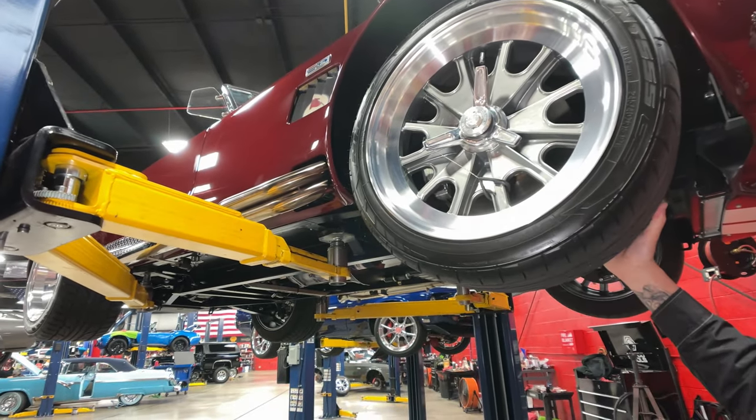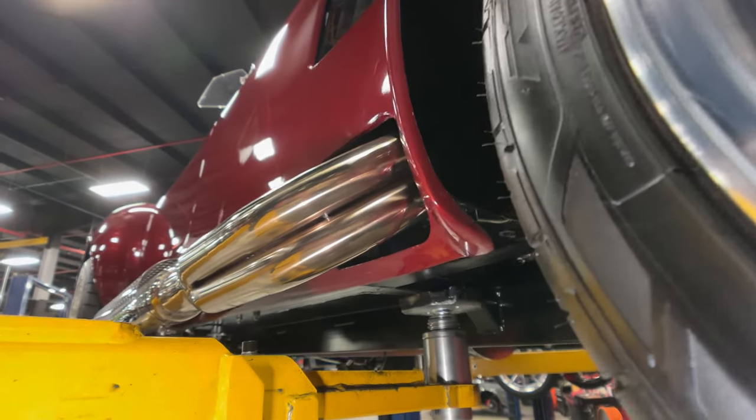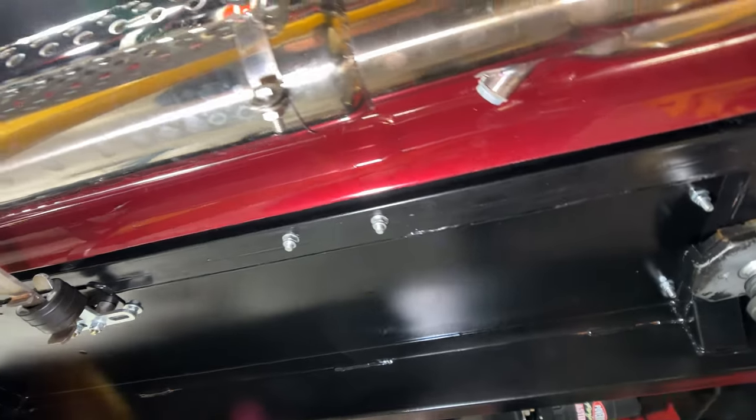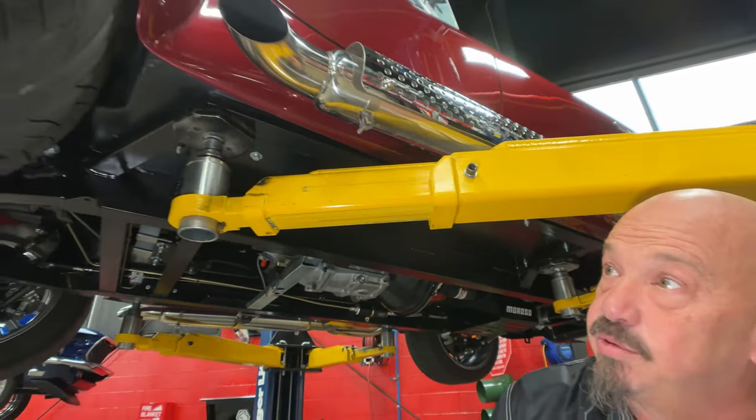You can see that the headers are all polished up, looking good. They look like they're stainless steel. Really, really pretty. I love the paint color. You can see how clean everything is. Just absolutely gorgeous.